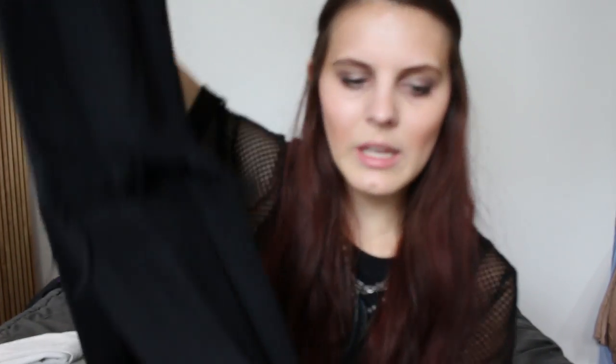I love BDG jeans because they give off such a good rocker vibe. I like the ripped details and how it's frayed out at the bottom. However, these jeans don't give a lot of stretch — they are not stretchy at all. So when you buy these, you definitely want to try them on and find your exact size, because they will not give any stretch for your thighs.